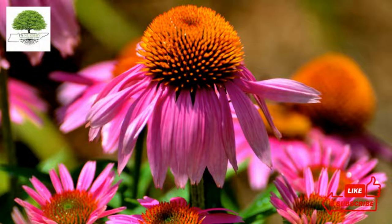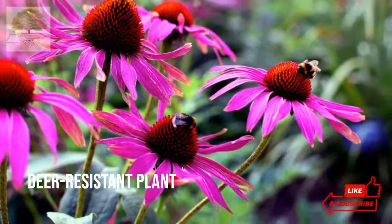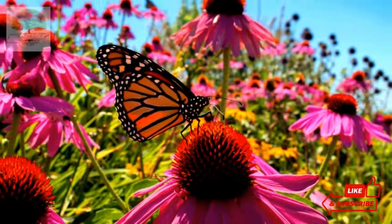This budding plant is native to North America and belongs to the sunflower family. Deer are put off by the spiky cores and intense odor, making it a deer-resistant plant. Once mature, they prefer continuous watering and become more drought tolerant as the season progresses.